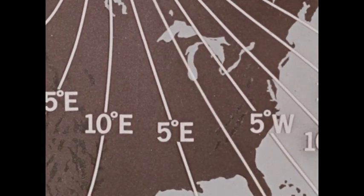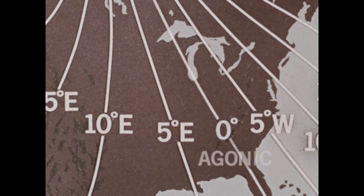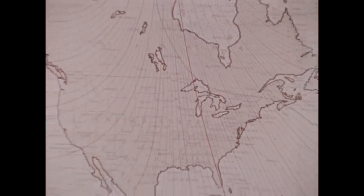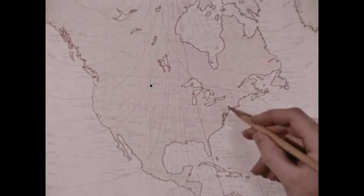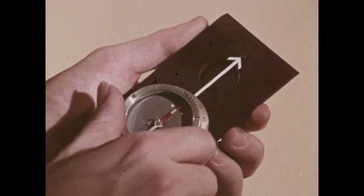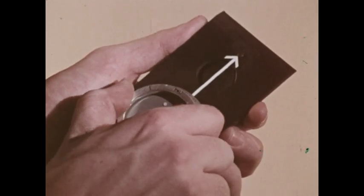This line connects points of zero declination — it's called an agonic line. Maps showing lines of declination are called isogonic maps. Readings on the map show how many degrees a compass has to be corrected to point toward true north.